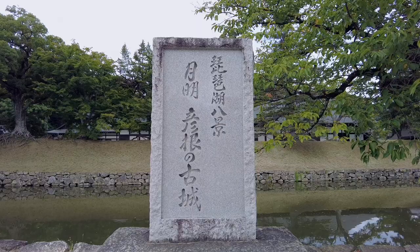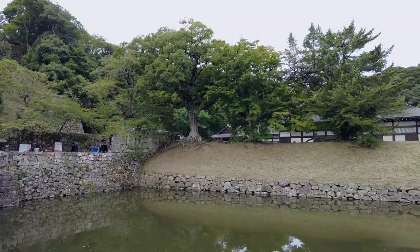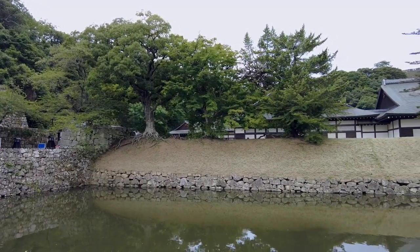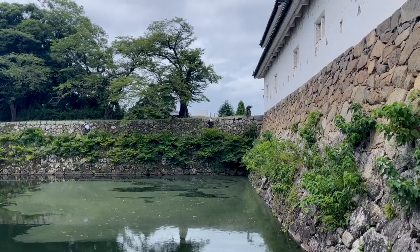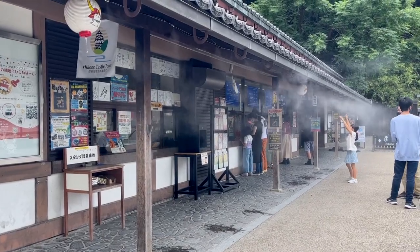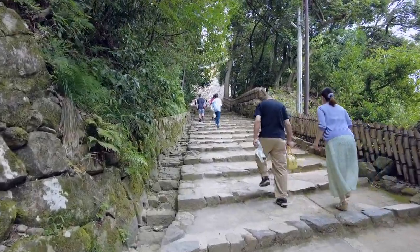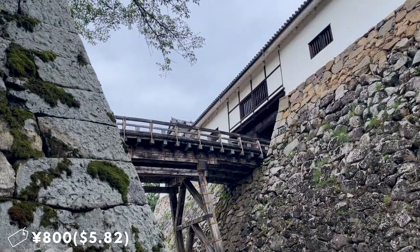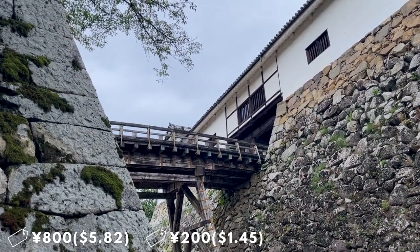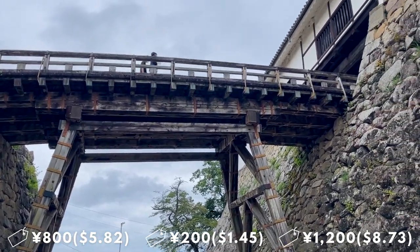We are now at the castle grounds, and wow — everything is so superb, so clean, and so well maintained. There are several ticket bundles at Hikone Castle: you can buy tickets to the castle and Genkyuen, the castle gardens, for 800 yen; Genkyuen only for 200 yen; or entrance to the castle, Genkyuen, and Hikone Castle Museum for 1,200 yen.